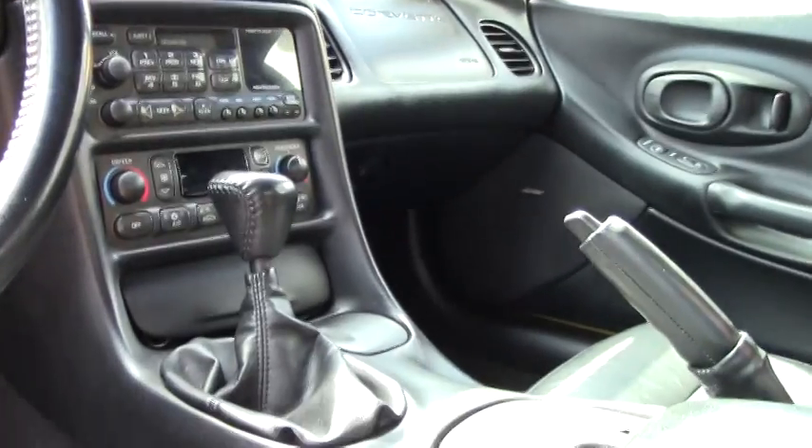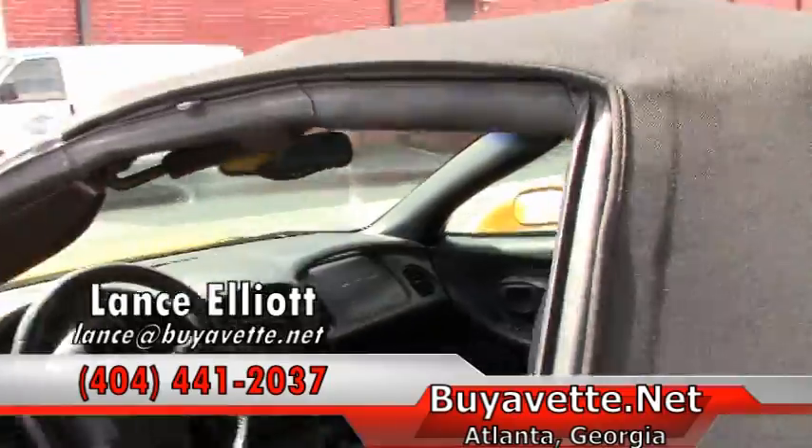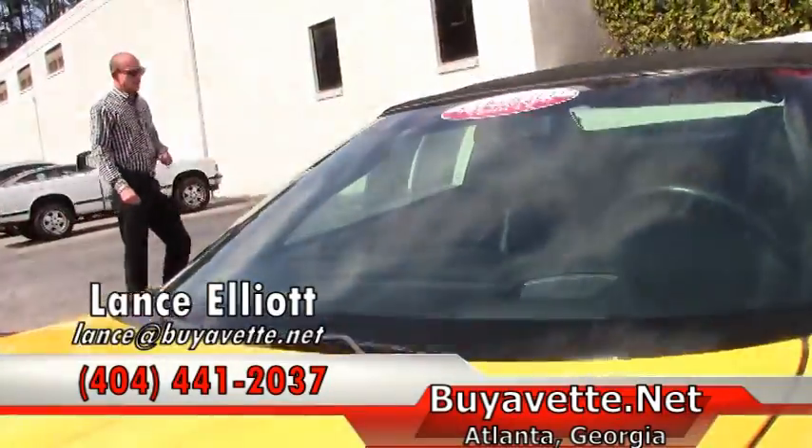Looking forward to hearing from you. Again, I'm Lance Elliott with Buy A Vet here in Atlanta. 404-441-2037 — looking forward to hearing from you. Have a great weekend.